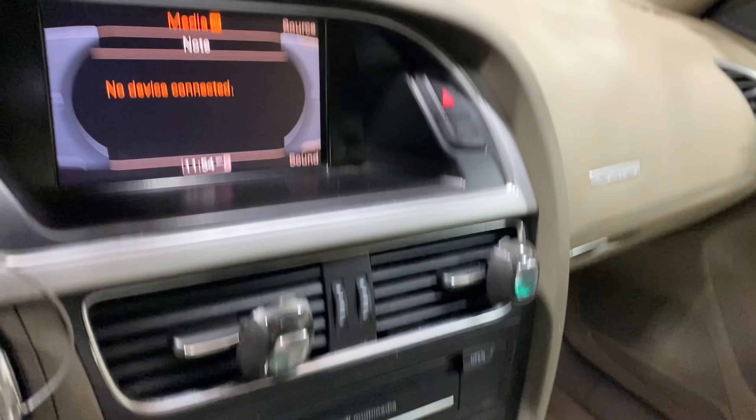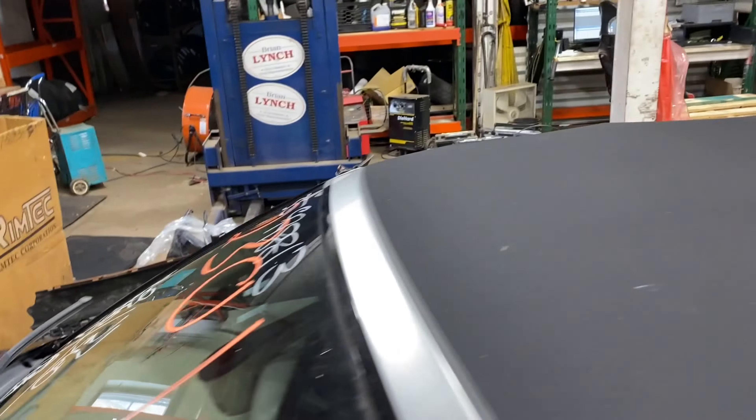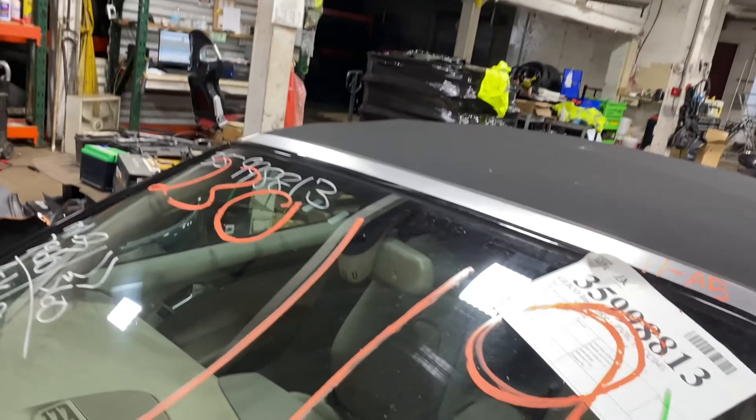It does have a tan leather interior. As you can see, plenty of great parts still left on this 2011 Audi A5.